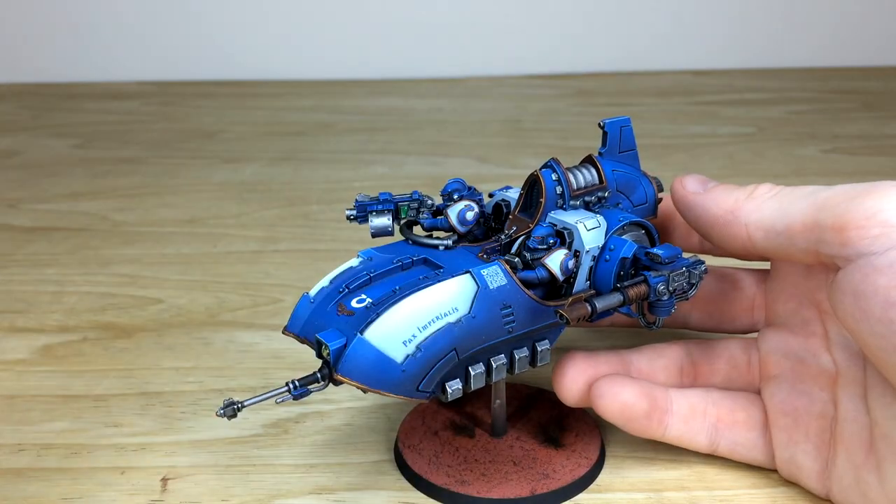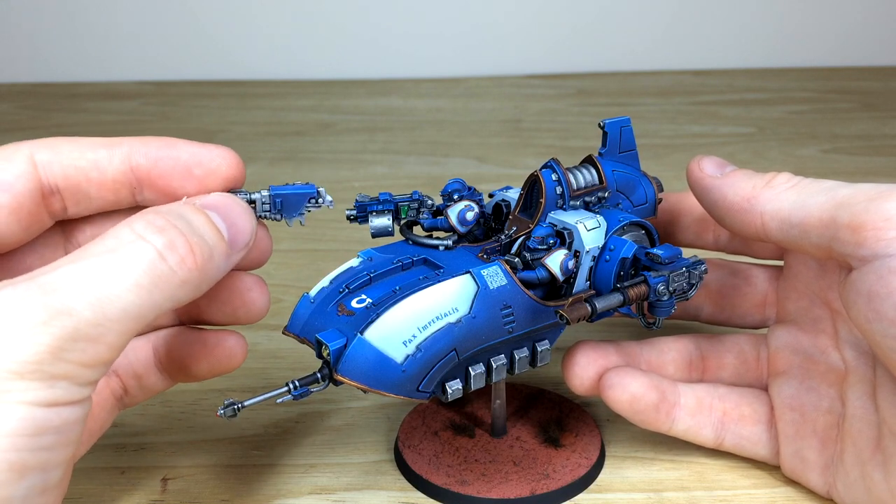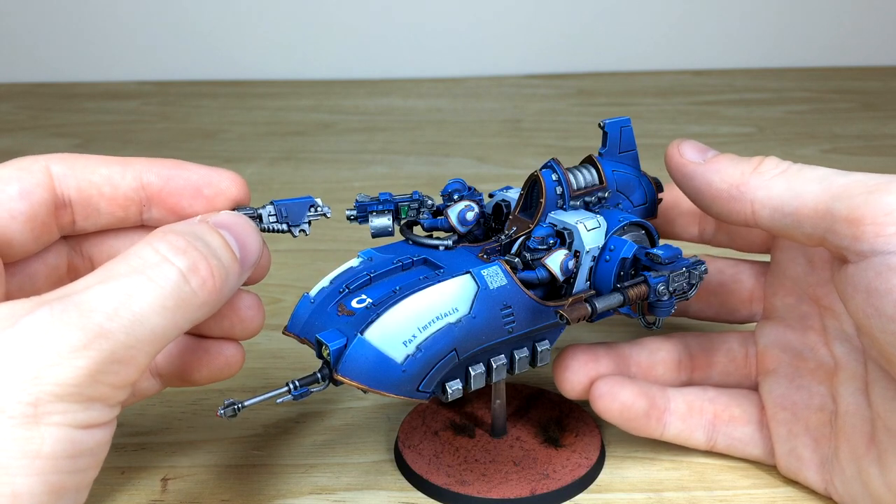A little bit of magnetising work has been done to it — the front aerial comes off, the two side lascannons come off as well, and the heavy bolter is also magnetised with a multi-melta option available, as per our client's request, which is really nice.